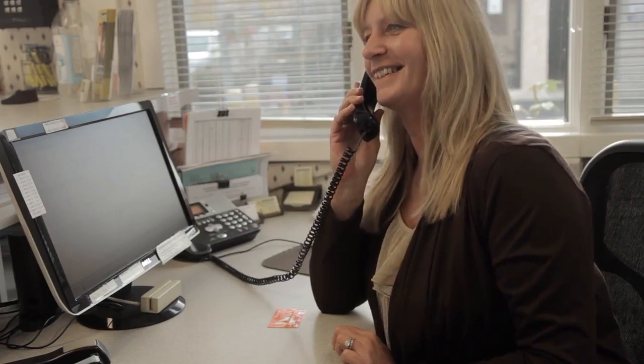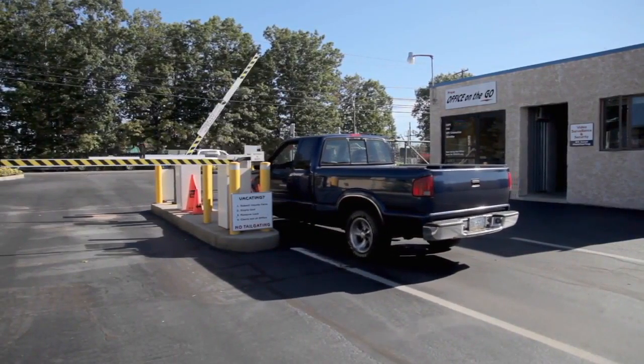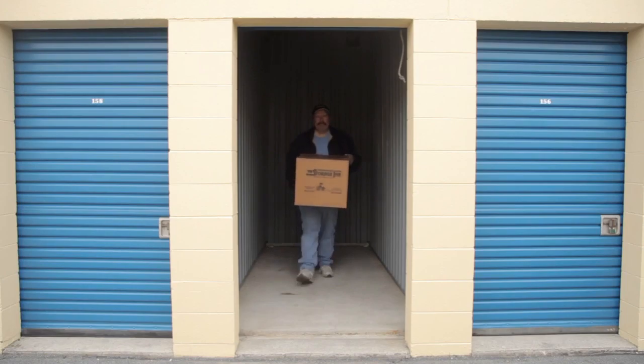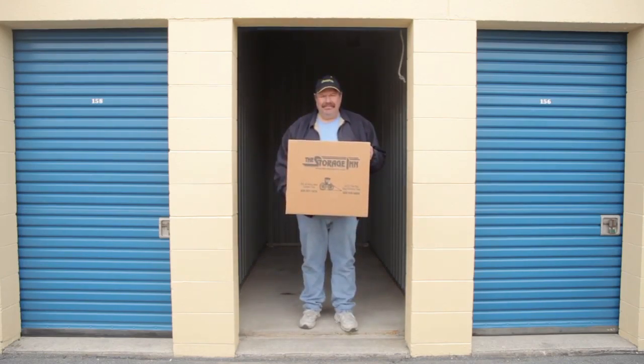As a customer of The Storage Inn, we'll go out of our way to make sure you're satisfied during your stay with us. We make the storage process easy with professional on-site managers, convenient hours, computerized gate access, short or long-term leases, and we can even provide a light porter service for those customers who need a little extra help loading or unloading their vehicle.